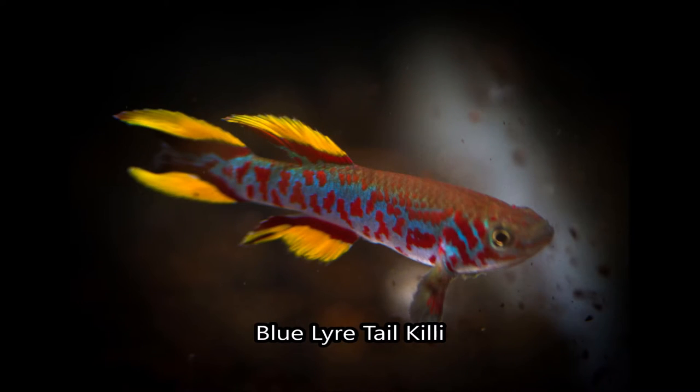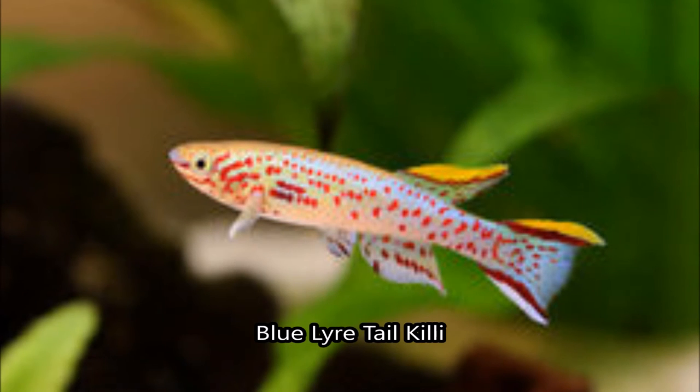Killifish are some of the most impressive freshwater fish in the world. They're quite small and only live a couple of years, but if you're into complex and colorful fish, I highly recommend you look into them. The red polka dot pattern on this killi makes it a favorite for patterns of freshwater fish.